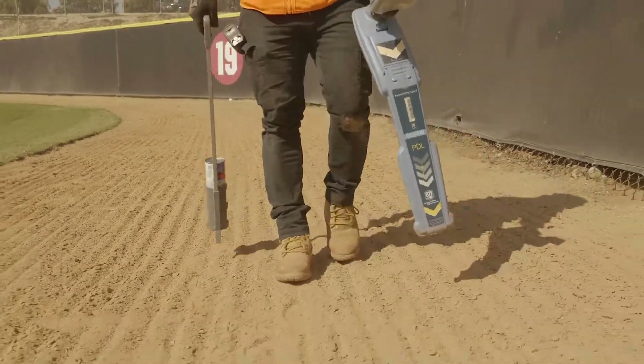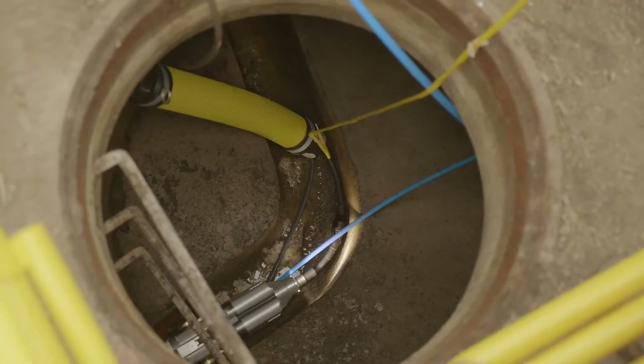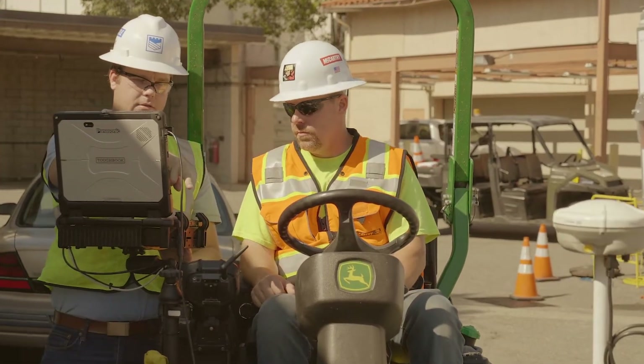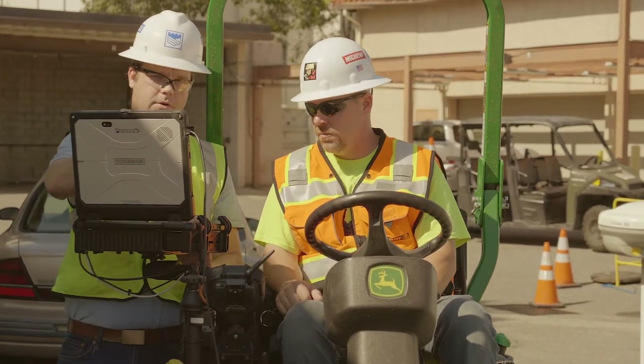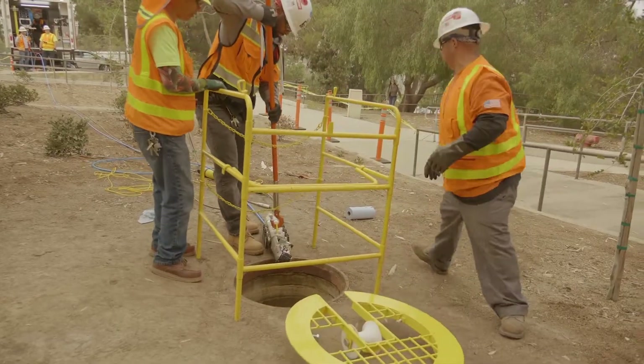The biggest benefit we see is more so on the design, planning, and logistics side of things. Knowing ahead of time that there's going to be something down there allows the design team to coordinate for it. It also allows us to coordinate with the public utilities — whoever owns that utility — in order to either move it, shut it down, or work around it, whatever needs to be done.